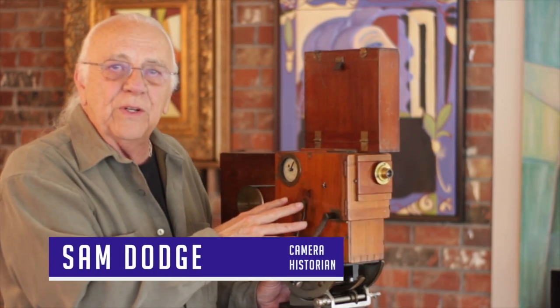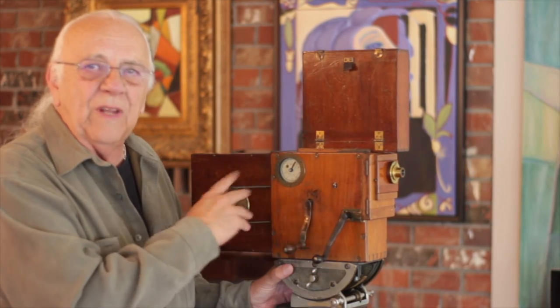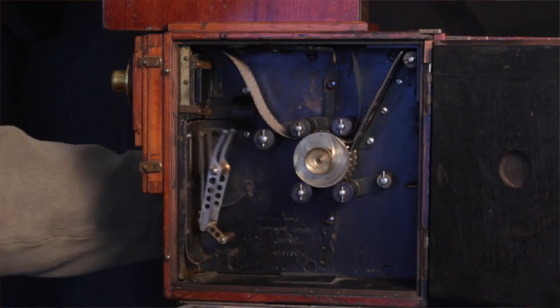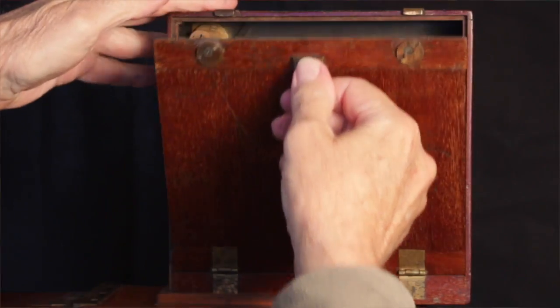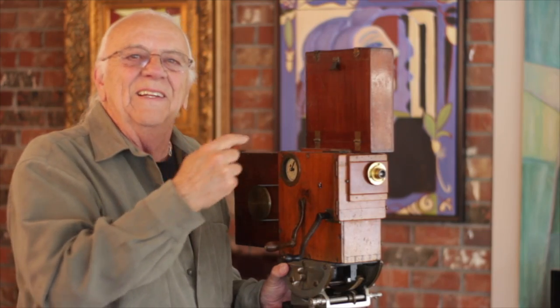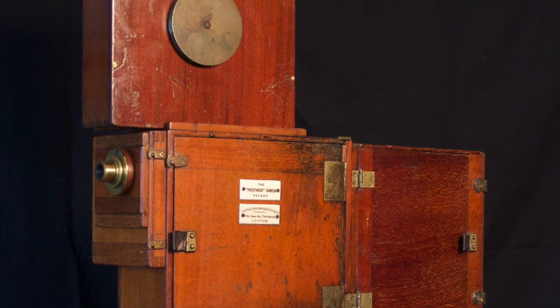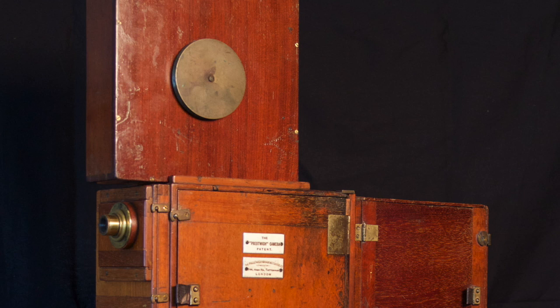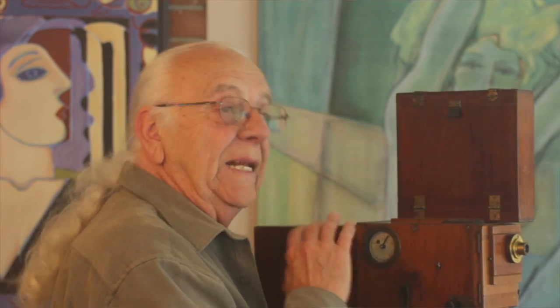This camera is so early and so primitive that it's not easy to recognize it as a professional 35 millimeter motion picture camera. Essentially it's just gears in three wooden boxes and some pieces of glass on the front of one of them. Actually, this was the top of the line professional motion picture camera of its day. It's baffling how they managed to do this in 1899.